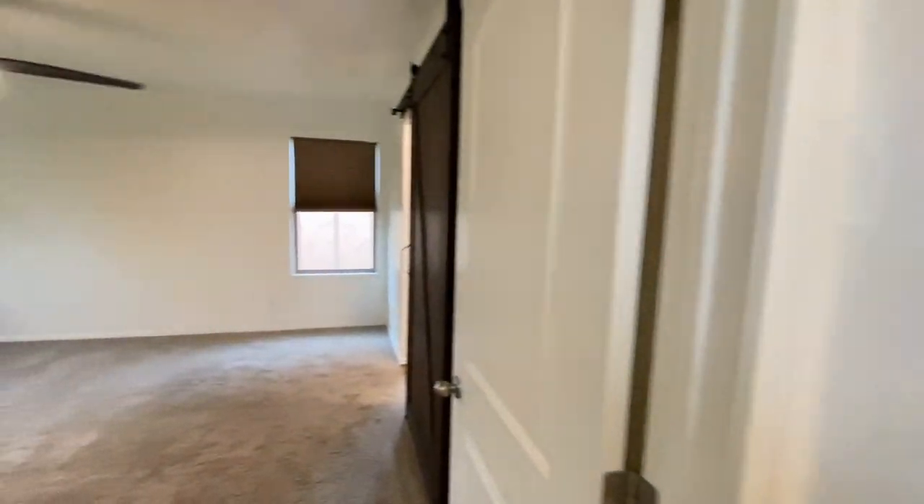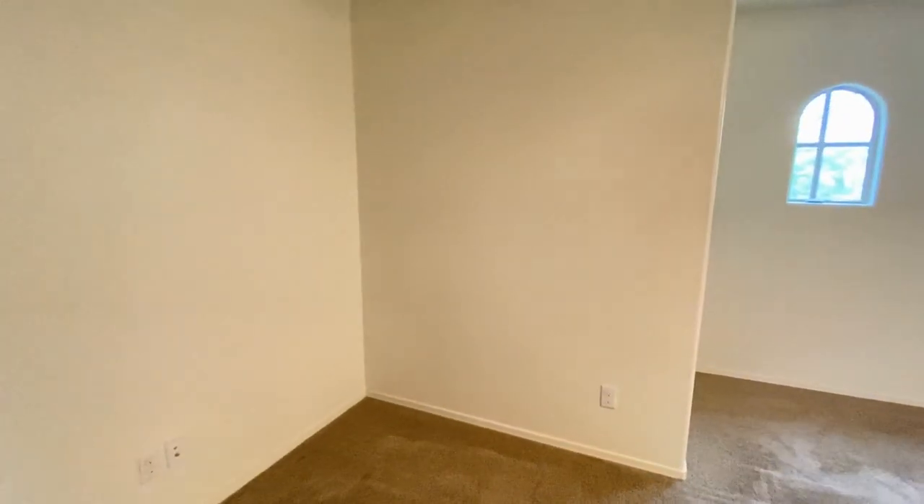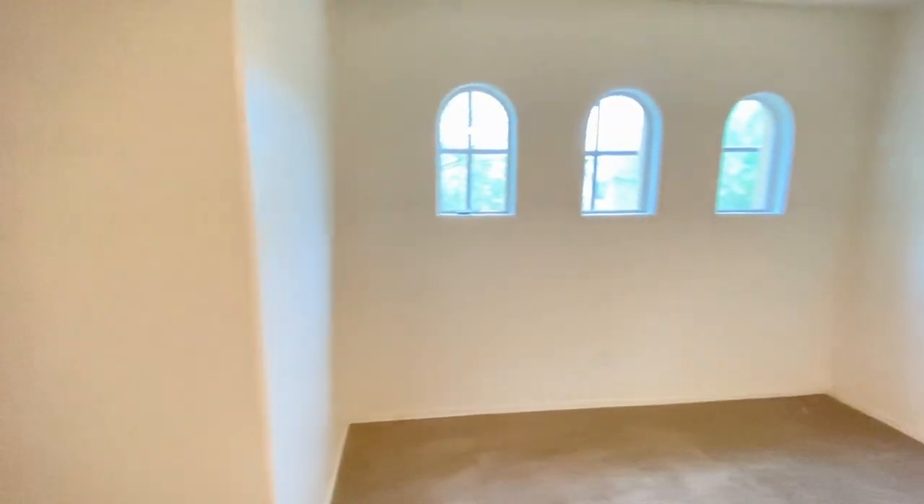We go to the left and into bedroom number one. Beautiful room, great carpet, great paint, ceiling fan, plenty of natural light. Beautiful barn door.